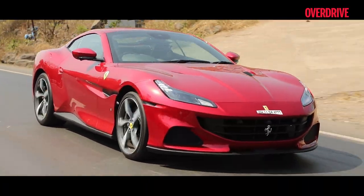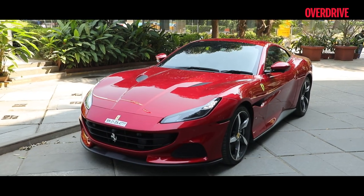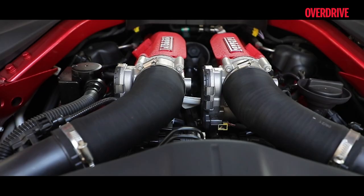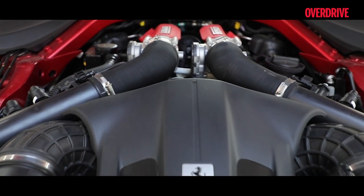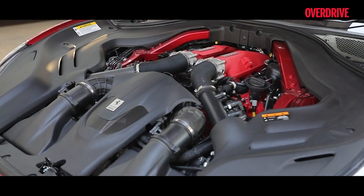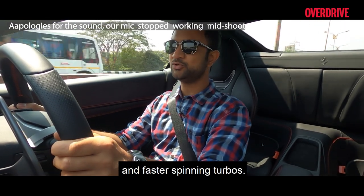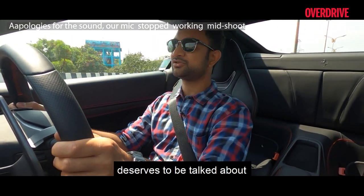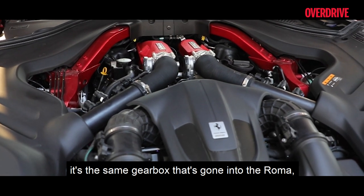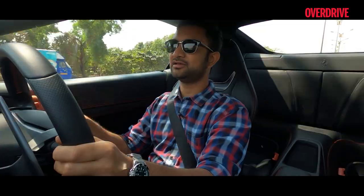To refresh your memory, there's more to this midlife update of the Portofino than its larger air intakes up front, vents in the hood, and more aggressive diffuser at the rear. The M stands for Modificato, and to that effect the 3.9-litre twin-turbo V8 makes 20 PS more for a total of 620 PS and 760 Nm. Also worth noting are revised cam profiles and faster-spinning turbos, but what really deserves to be talked about is the new 8-speed DCT — the same gearbox that's gone into the Roma and the SF90, though tweaked for the Portofino M.